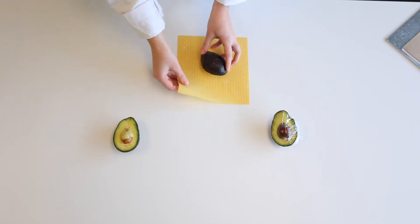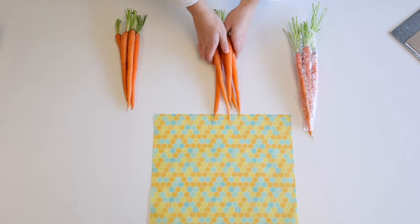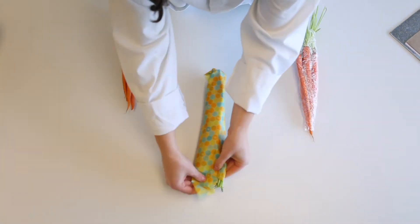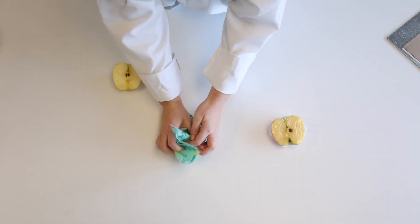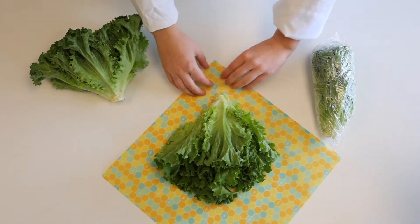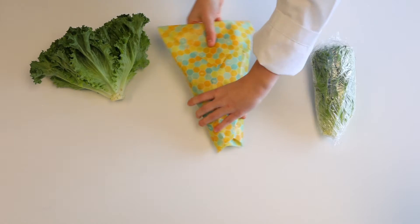Beeswax wraps are made up of beeswax, jojoba oil, and tree resin infused into a 100% cotton base. All of these ingredients come together to create a super powerful antibacterial and antifungal food wrap. Using the warmth of your hands, you can mold the wrap around different foods or bowls. The wrap creates a breathable, protective layer that allows you to keep food fresh for up to three times longer.